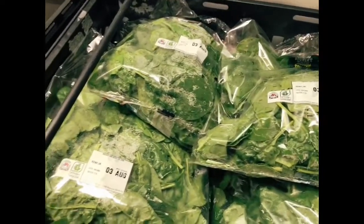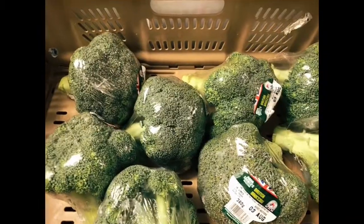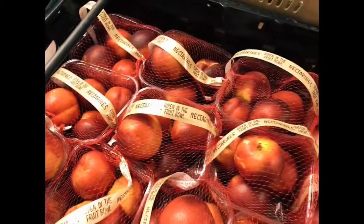We've got some spinach — absolutely love spinach. Wilt it down, it's good friends with mushrooms. Look at that! Oranges — delicious, I actually bake these with a bit of beetroot. We've got some broccoli — just steam it gently, don't boil it to death. Look at these nectarines! Nectarines go really well with salty hams and things as well.